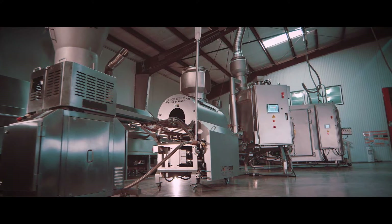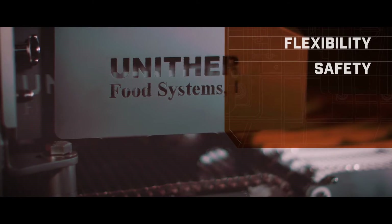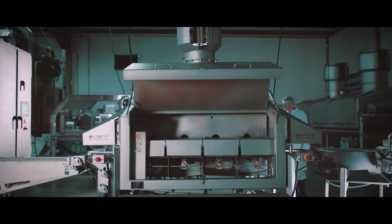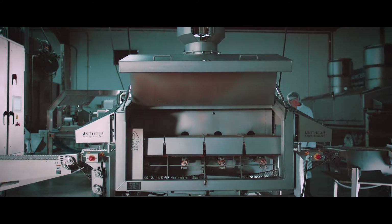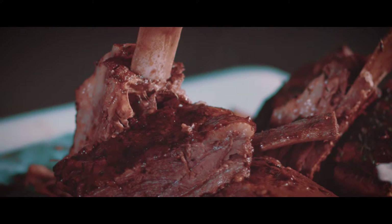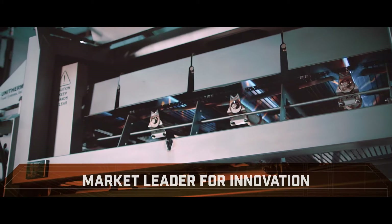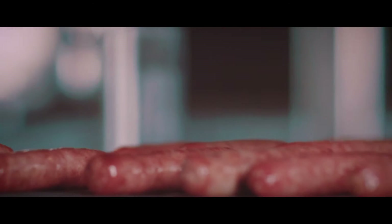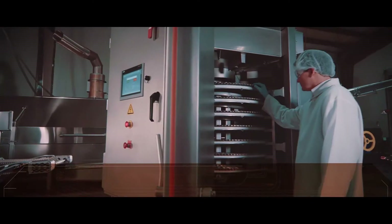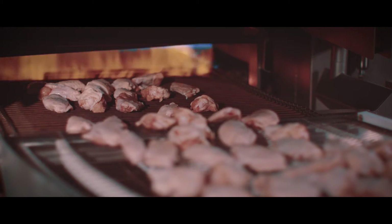Since its inception, Unitherm Food Systems has applied the core principles of flexibility, safety, efficiency and product quality to the design of all equipment. Early on, Unitherm recognized the need for innovation in the ready-to-eat sector and set a goal to offer high-end prepared meal solutions. As a result, Unitherm has led the market, proving that innovation can help food processors achieve all their goals – consumer, financial and regulatory. This has led to a diverse portfolio of specialized solutions, adaptable to a wide range of applications.